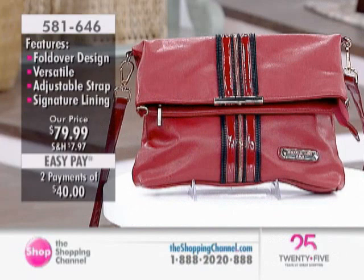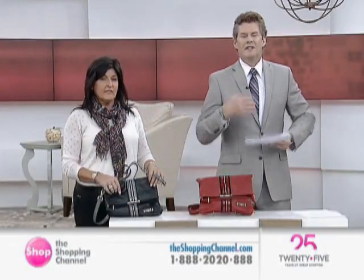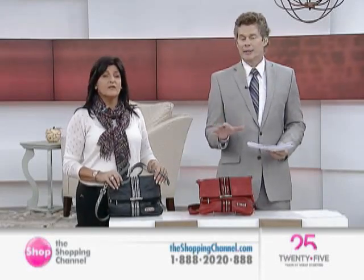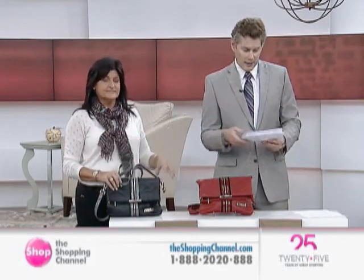Yeah, absolutely. And that gorgeous scarlet, the beautiful black — very fall, very fall-friendly. It'll go with pretty much everything you've got in your wardrobe. That's the thing about the red too — it goes with just about everything. A real wonderful transition piece, and it gives your wardrobe just that right pop of design, of fashion, of color. Maybe it's more of the classic look — you'll never go wrong giving any of the classic colors, the warm, neutral colors also.